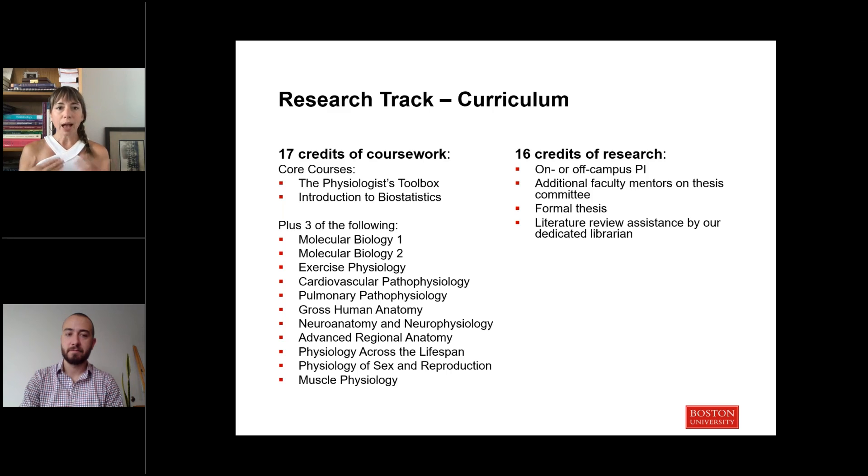Course options include more clinically oriented topics like cardiovascular pathophysiology or pulmonary pathophysiology. We have a cadaver lab here, and most students will take gross anatomy. We also offer a variety of upper-division physiology courses, and an advanced regional anatomy course — an inquiry-based course where students learn advanced dissection techniques and investigate the cause of death and perimortem pathologies of our cadavers within the lab.